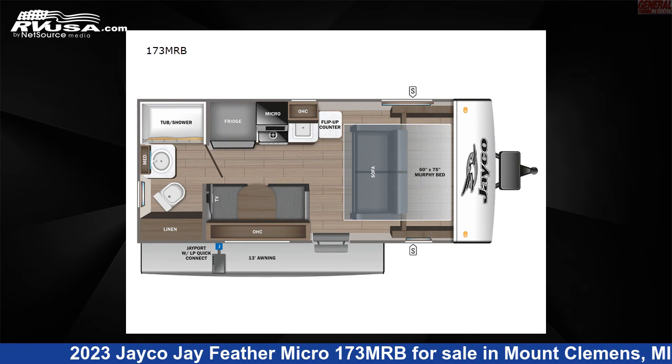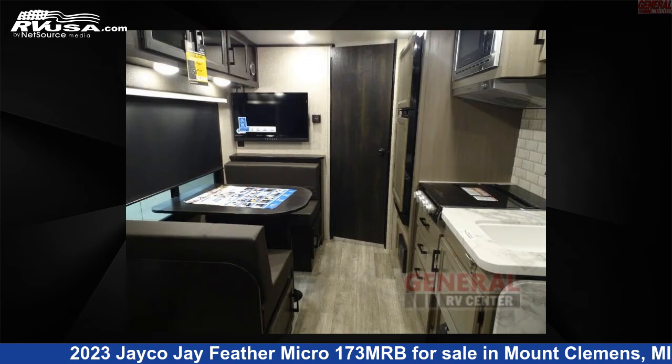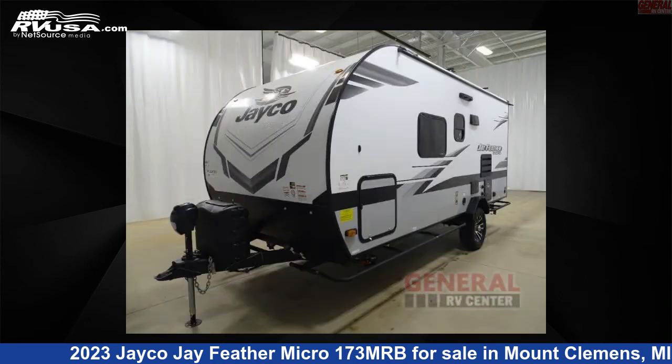This 2023 Jayco J Feather Micro 173 MRB is a travel trailer RV located in Mount Clemens, Michigan 48043, and is offered for sale by General RV Center. This new Jayco is 20 feet 0 inches in length and features sleeps 3 and 55 gallons fresh water capacity. The floor plan layout features a Murphy bed and rear bath.